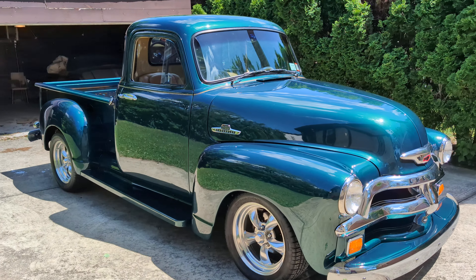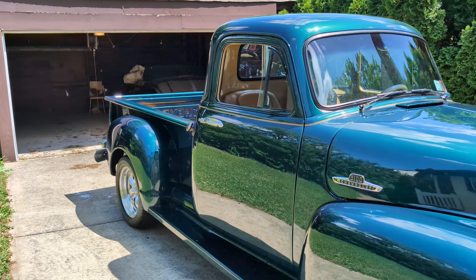Tan interior. Just disc brakes up front with a rack. Fully independent suspension.